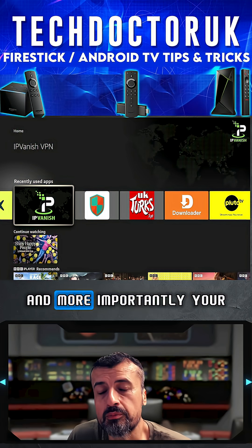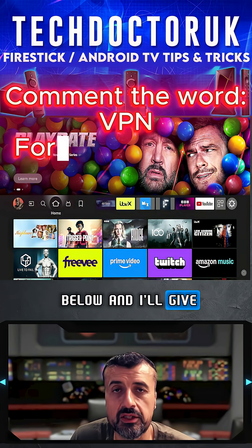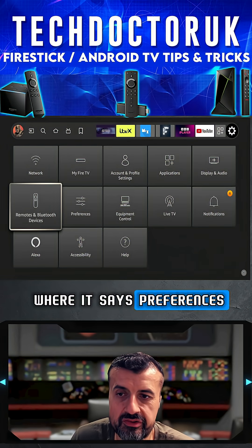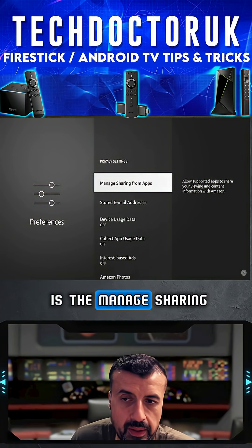Activate your VPN — comment the word VPN below and I'll give you my special discount code. Once you've activated that, head over to Settings, go to Preferences, click on that, then go to Privacy Controls.